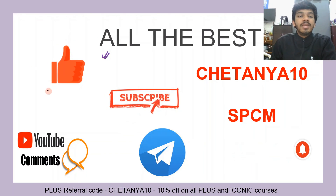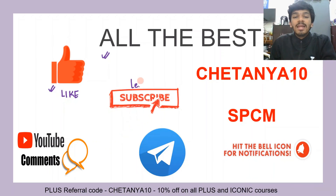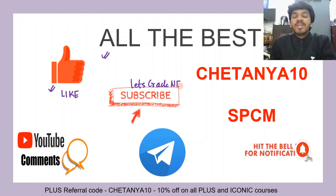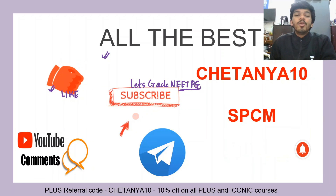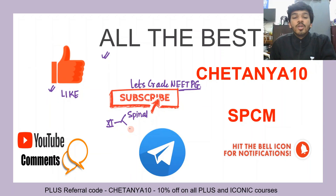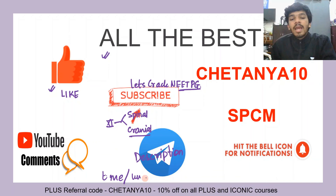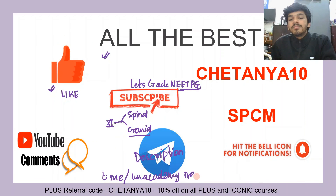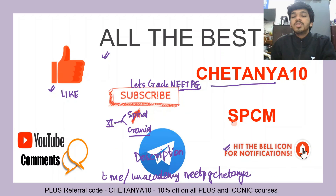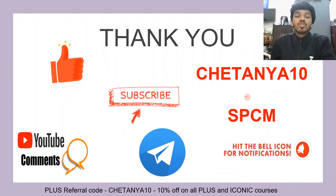All the best for your examination. Please remember to hit the like button for this video and subscribe to our channel Let's Crack NEET PG. Drop a comment if you liked the video. The next video is on the accessory nerve — the 11th cranial nerve — covering both the spinal root and the cranial root. Subscribe to our Telegram channel; the link is in the description. My Telegram channel is t.me/unacademy_neetpg_chaitanya. Hit the bell icon for notifications and use the referral codes for an additional 10% off on all subscriptions.